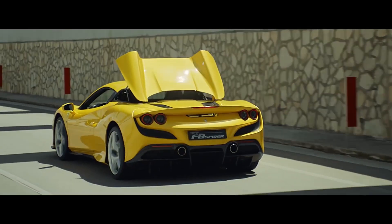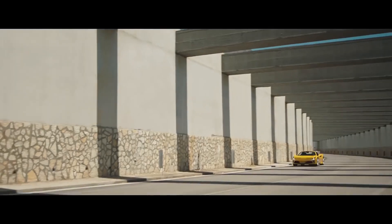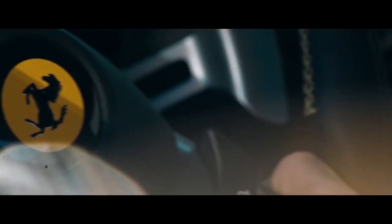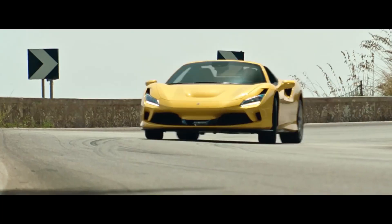Maximum power output is 530kW and 770Nm of torque, and the muscle is being managed through a 7-speed dual-clutch F1 gearbox. The F8 Spyder has also shed 20kg from its predecessor and will take a claimed 2.9 seconds from standstill to 100km/h, with a top speed of 340km/h.